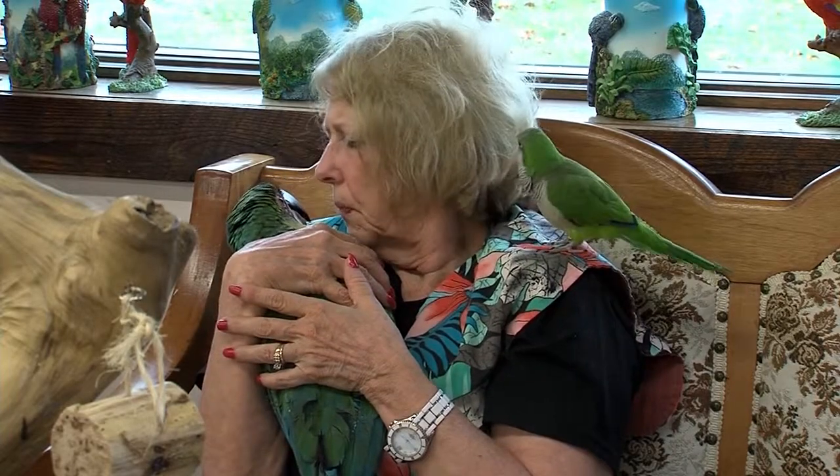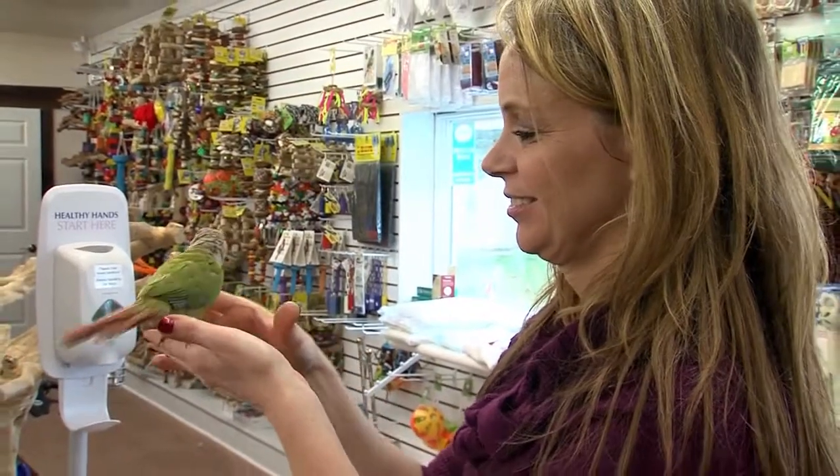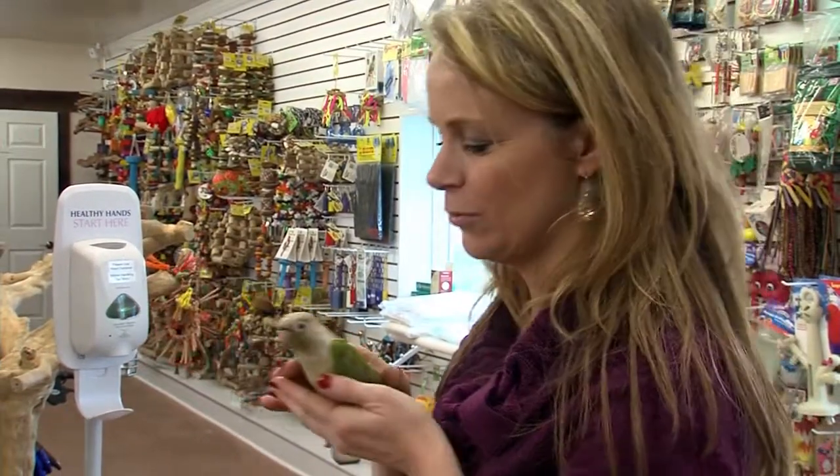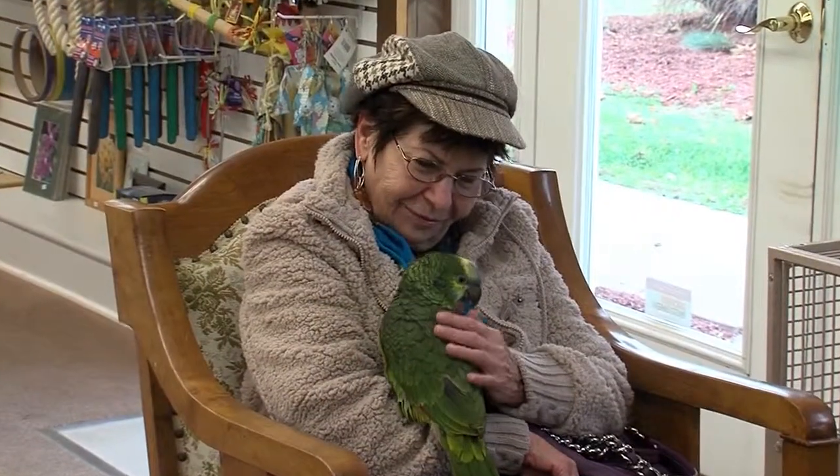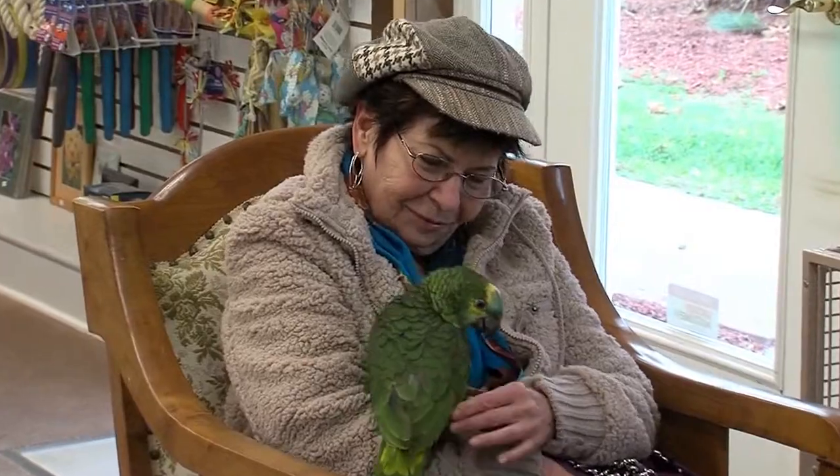A lot of people don't realize that birds are a lot more cuddly than they are perceived to be. Dogs and cats are always known to be the furry, cuddly ones, but birds are actually very interactive and very cuddly as well. Who knew?